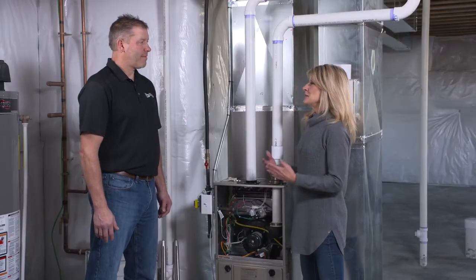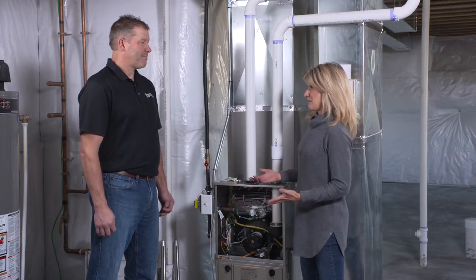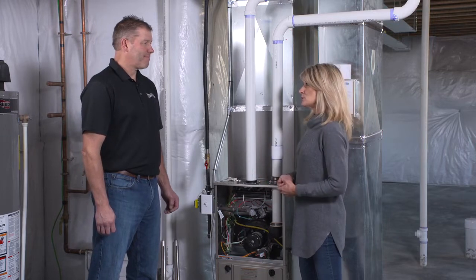Meet PJ Kalb. He's a heating expert and performs thousands of maintenance checks on heating equipment each year. A tune-up helps keep your furnace in tip-top shape. PJ, Pete turned the furnace on and there was this nasty smell coming out, and that's why we called you for the tune-up. Can you explain what that is?